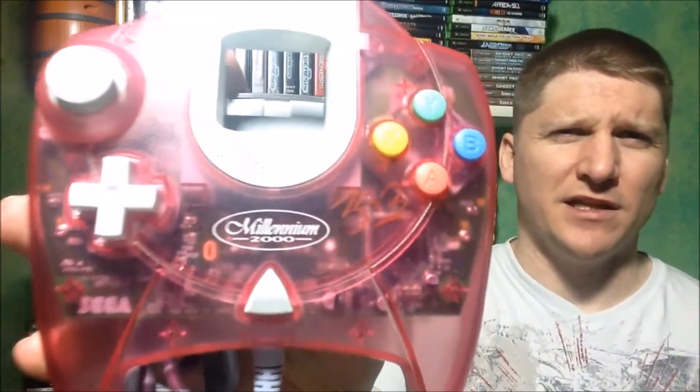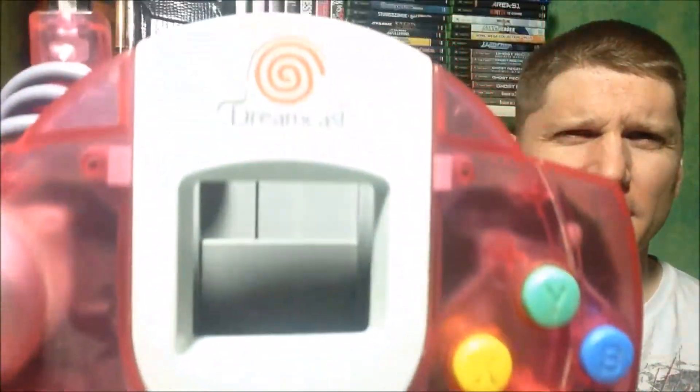Stopped at a thrift store — they had four Dreamcast games, all sports games, and they wanted five bucks a piece. When I saw the games, I started hunting around for other Dreamcast stuff. Came across some third-party controllers for $2.99 and a first-party controller for $4 — this one's actually really cool. It's the Millennium 2000 edition, an actual Sega product, in a clear rose color. I looked on eBay and somebody was asking $36 just for this controller, so I'll probably just keep it because I think it's kind of cool.